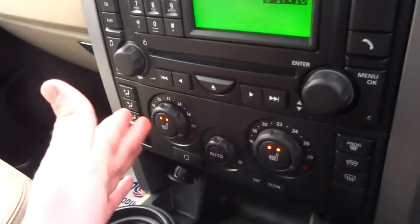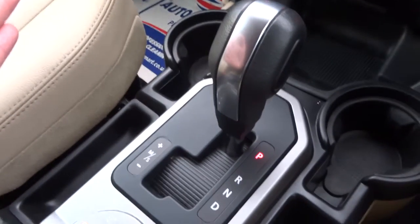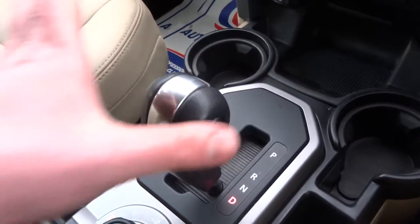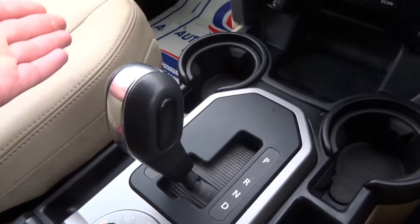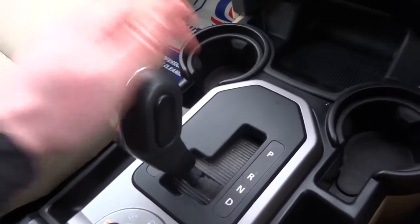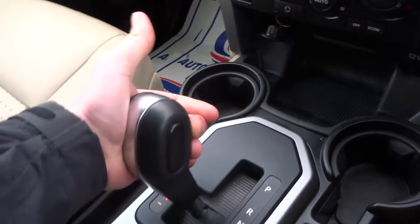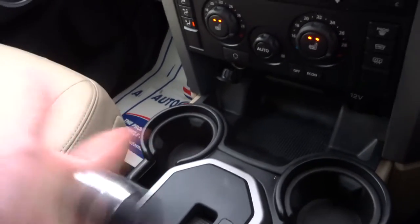Dual zone climate control and heated seats, which are on today because it's freezing cold outside. You also get an automatic transmission with park, reverse, neutral and drive, and you can switch it over to the left to manually override and move up through the gears using the gear selector.